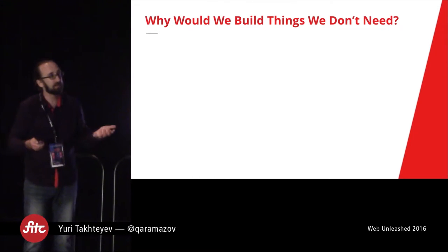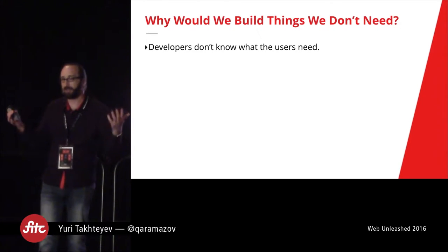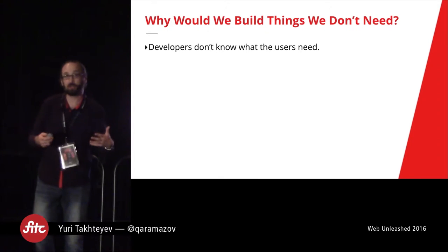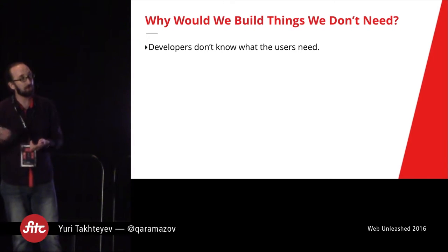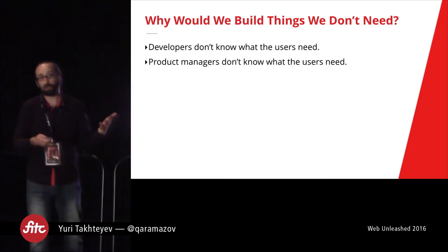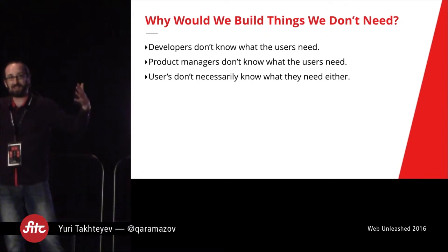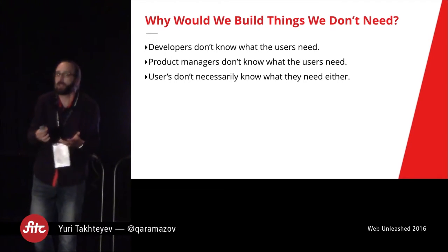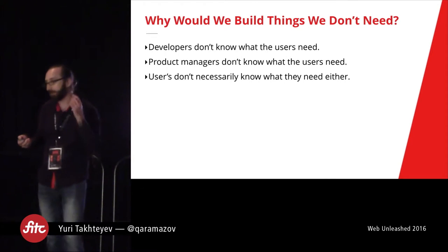Why would we ever build things we don't need? Developers often just don't really know what the user needs and why — they're working on something and think they understand what they're supposed to be building, but at the end of the day when they build it, it's not what the users wanted. One reason is that they're supposed to learn what users want from the product manager, and that communication is often broken. On top of that, product managers don't really know what the users need either, and sometimes users don't necessarily know what they want. You get this chain of things that go wrong, and the end result is a developer who's working on something and doesn't really understand why they're building it and what it's for — which is the way towards building stuff that is not what you need.